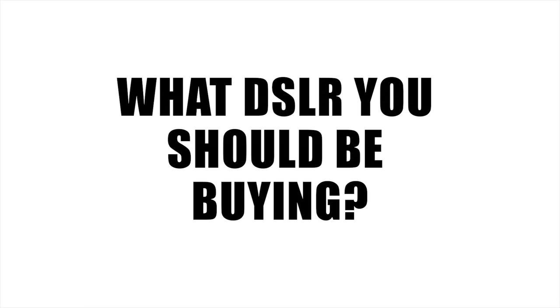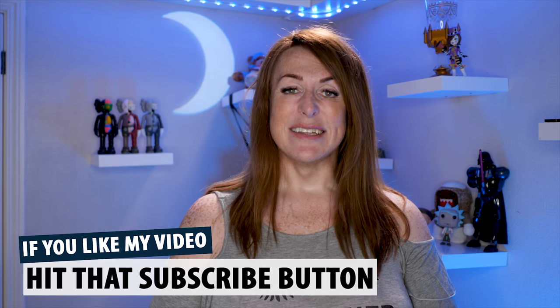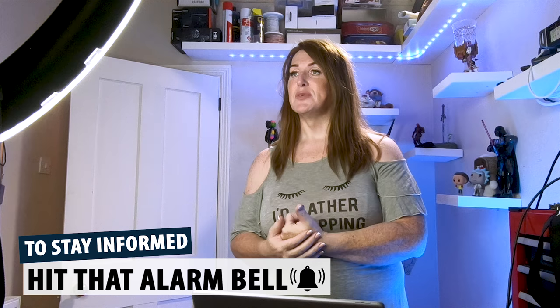Hi, welcome to Creator Answers. In this one I'm going to be helping you decide what DSLR you should be buying — that's assuming you've decided you want to buy a DSLR. If you're new to the channel and you want to be kept informed of all my content, hit that subscribe button and hit that alarm bell. You'll be notified of each of the new videos I put out. Let's get straight into it.